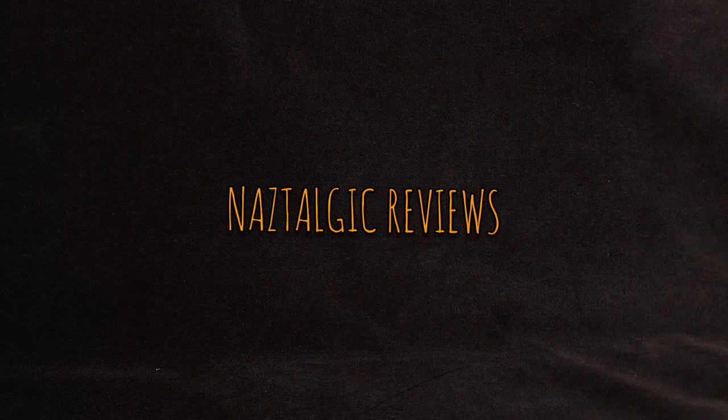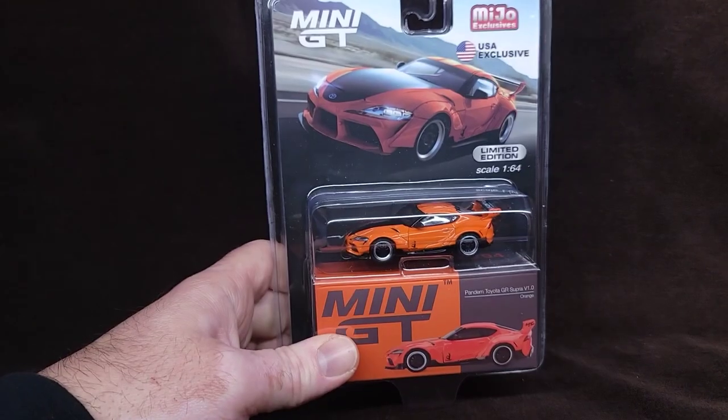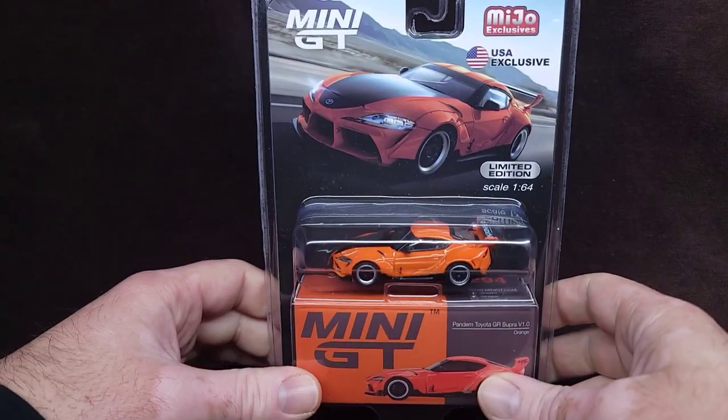Hey everyone, how's it going? You're watching Nostalgic Reviews, and this is what we're reviewing. My name's Naz.